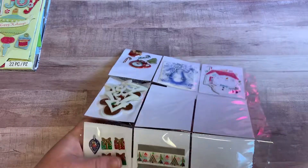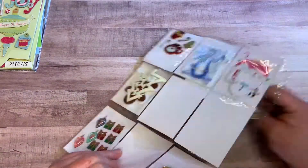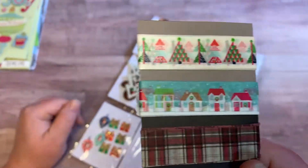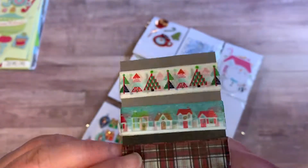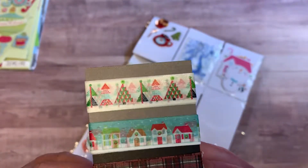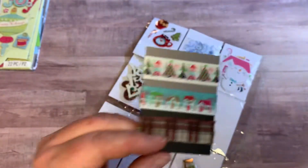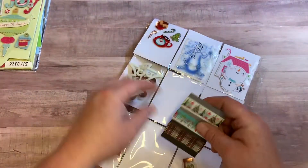She also shared with me some washi tape — I got some Christmas washi, thank you! This is the one thing — this and Halloween and fall — I still have to get washi for all those seasons. Thank you very much!